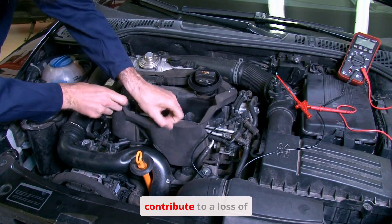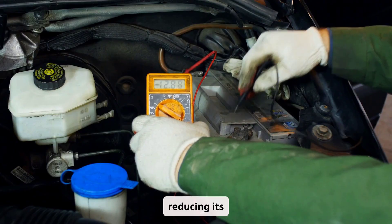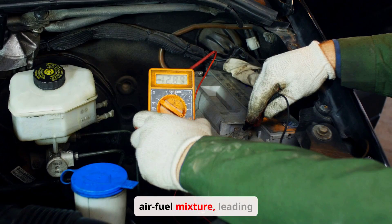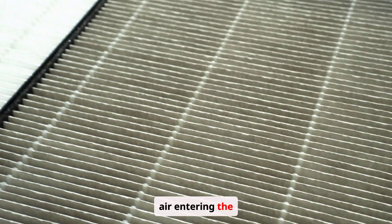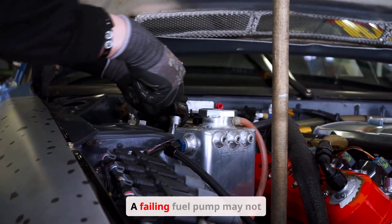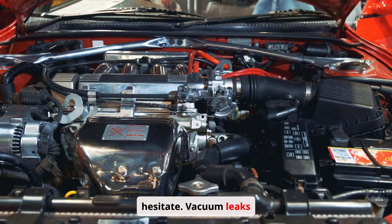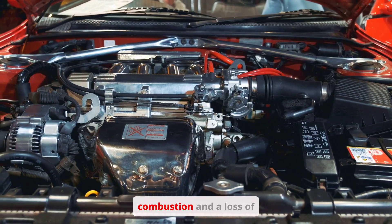Several factors can contribute to a loss of power. A clogged air filter restricts the amount of air entering the engine, reducing the oxygen available for combustion and leading to power loss. A failing fuel pump may not deliver enough fuel to the engine, especially under heavy load, causing the engine to stumble or hesitate. Vacuum leaks allow unmetered air to enter the engine, disrupting the air-fuel mixture and leading to poor combustion.